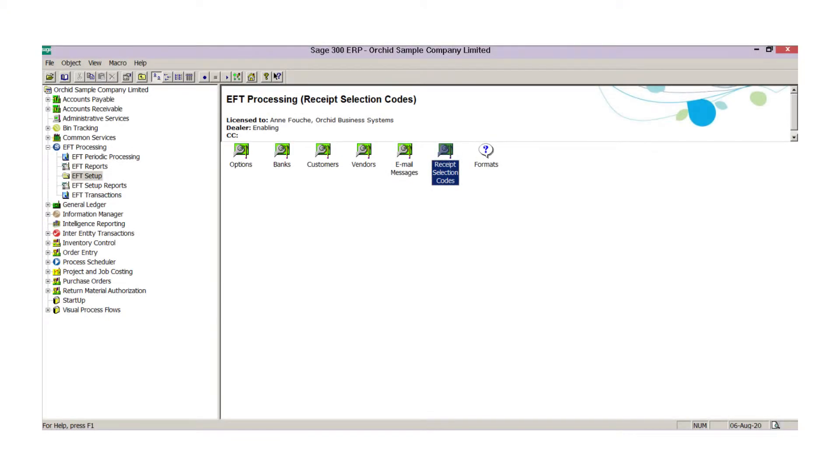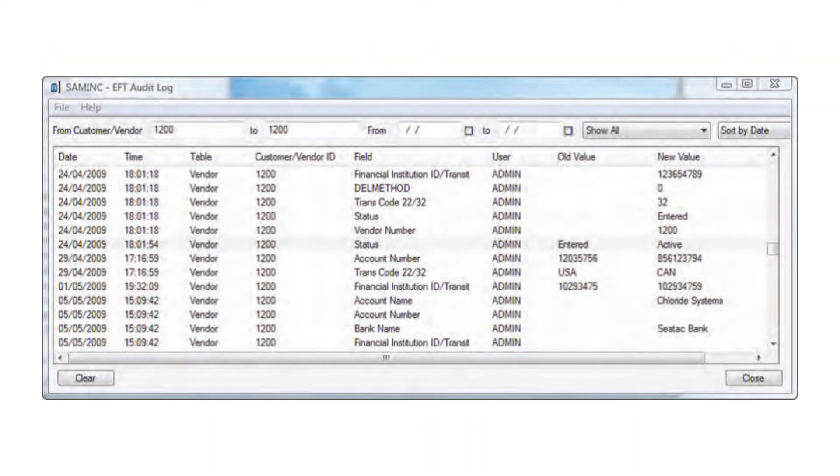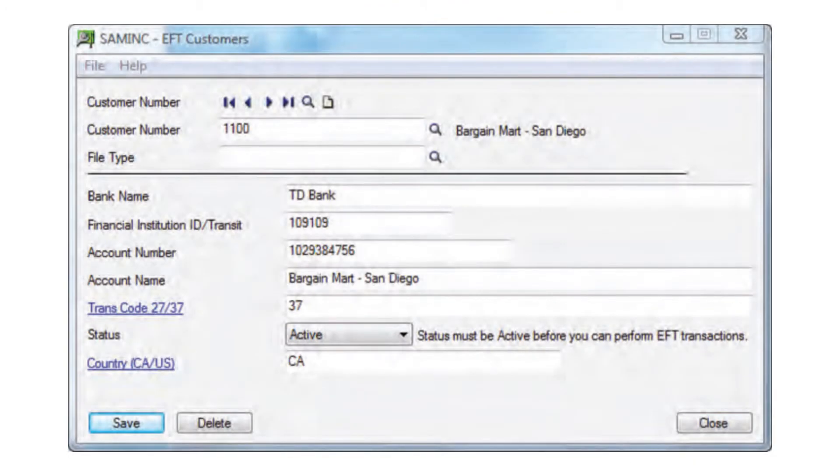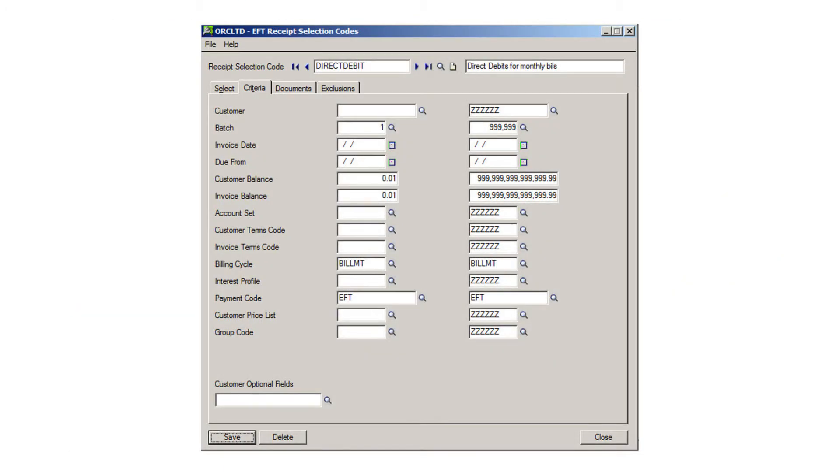What we find in practice is that the banks are asking their commercial business customers to consider the use of EFT processing to make electronic payments rather than send paper checks through the banking system. EFT processing is a way for you to not only streamline the payment process and receipt process within Sage 300 ERP, but it's also a way to avoid check fraud and identity theft.